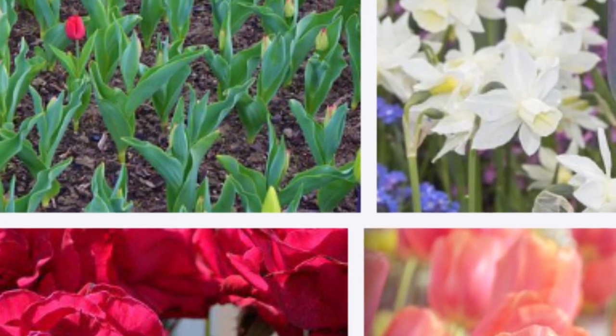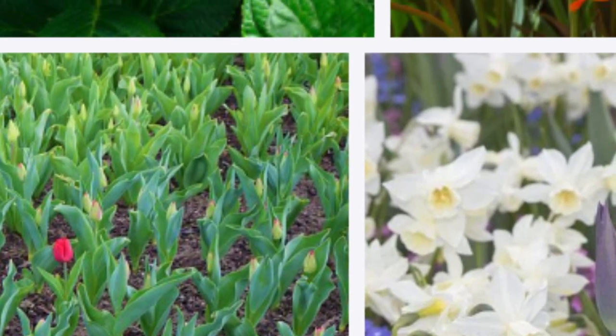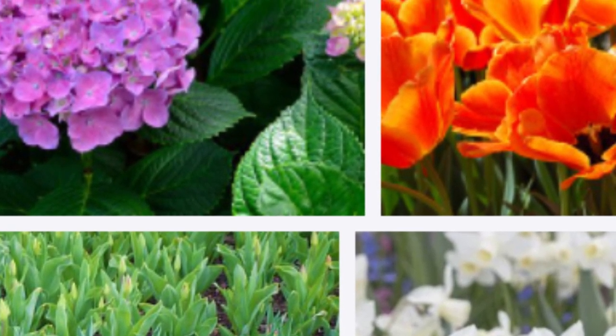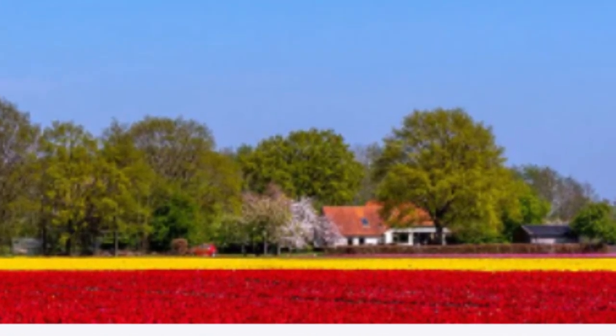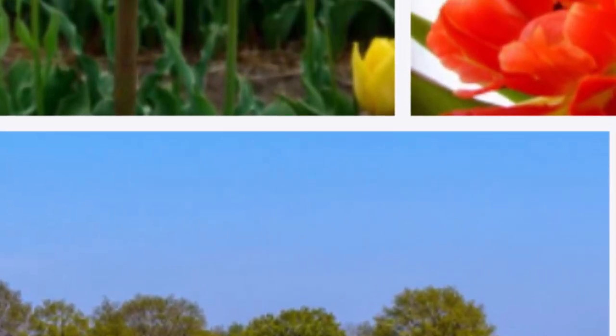Trabzon lily: Native to Turkey, it comes in white, yellow, or red. Spotted lily: The spotted lily, which can have black spots on orange flowers or brown spots on white leaves, attracts attention with its unique beauty. Sand lily: The rare sand lily takes its place as a special species under protection in the world.